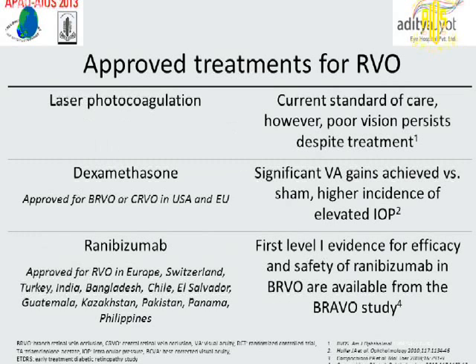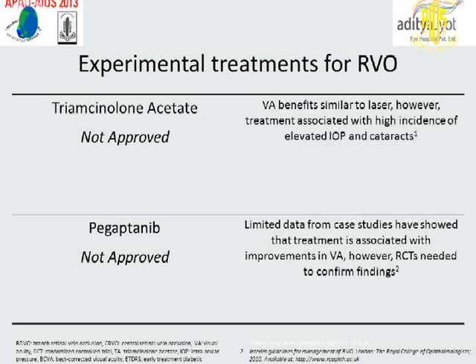Approved treatments for central retinal vein occlusion include laser photocoagulation as the current standard of care; however, poor vision persists despite treatment. The dexamethasone implant (Ozurdex) is approved for BRVO and CRVO in the US and European Union, with significant visual acuity gains achieved versus sham, though with a higher incidence of elevated intraocular pressure. Ranibizumab is approved for RVO in Europe, Switzerland, Turkey, India, Bangladesh, Chile, and various other countries, with Level 1 evidence for efficacy and safety from the BRVO study. Triamcinolone and pegaptanib are not approved for this indication.